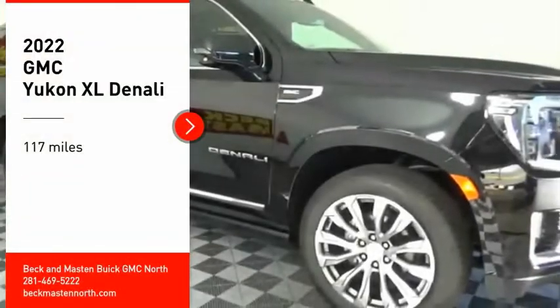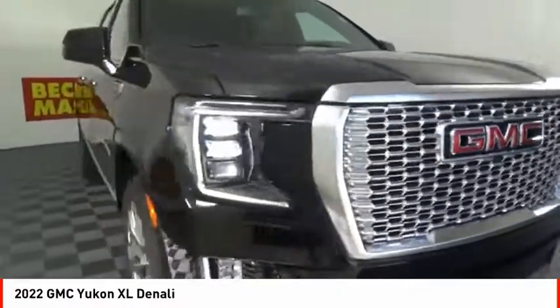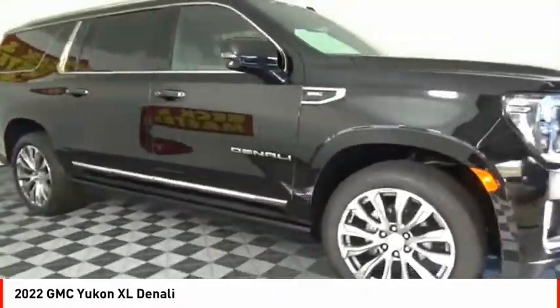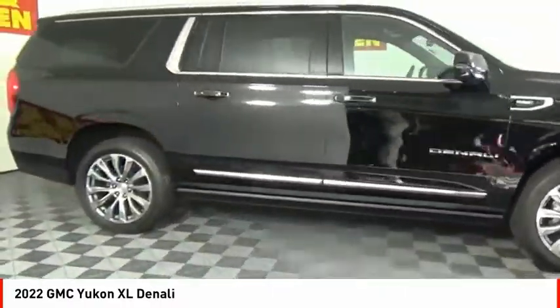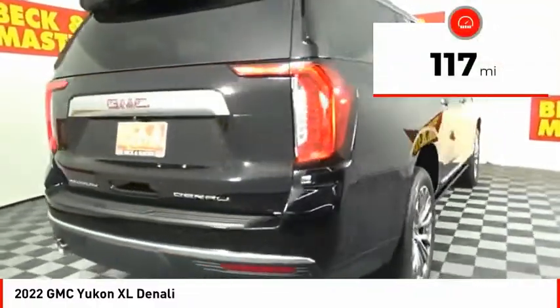Take a ride in the 2022 Yukon XL. GMC Yukon XL is a great choice for families who need a full-size SUV with maximum seating. The looks don't hurt either. This vehicle has less than 200 miles.